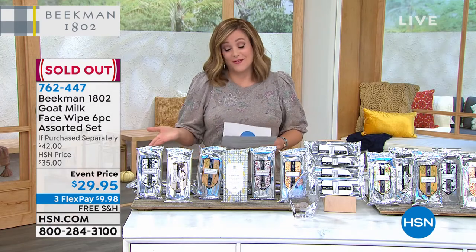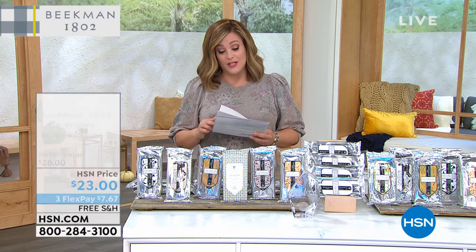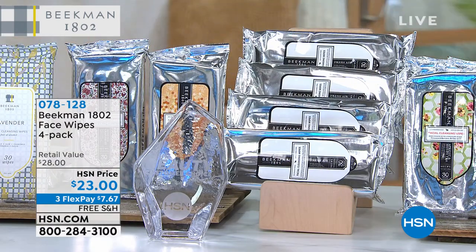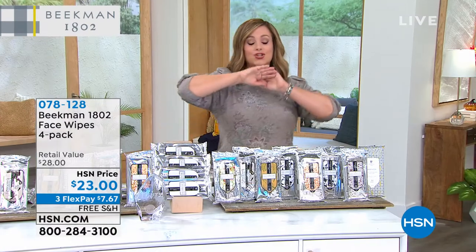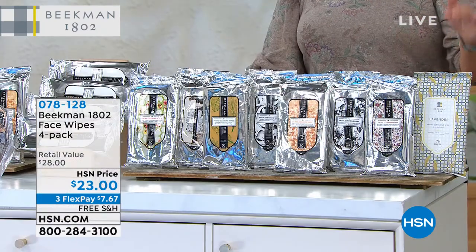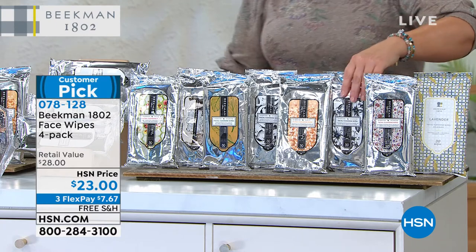We've got the four-pack in the scent of your choice for $23 today. This is an HSN Beauty Choice winner. You get four of the 30-count, and now you choose your scent. You can choose the lavender or the honey grapefruit.